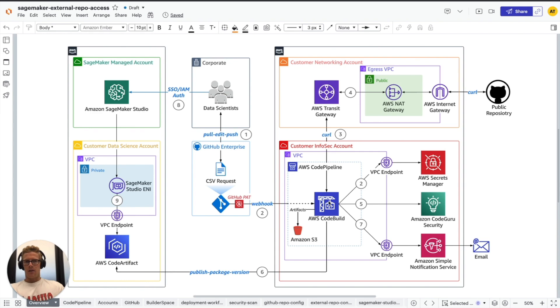Then, depending on the severity of our findings from Amazon CodeGuru Security — if they are less than medium — we are publishing a new package version to our private internal package repository, AWS CodeArtifact. Or if those findings have severities greater than or equal to medium, we are choosing not to publish a new package version. In either case, we notify the requesting data scientist or developer via Amazon SNS, which translates into an email, that their public package has either not been InfoSec approved, or that they have a new private internal package available via the CodeArtifact private package repository.